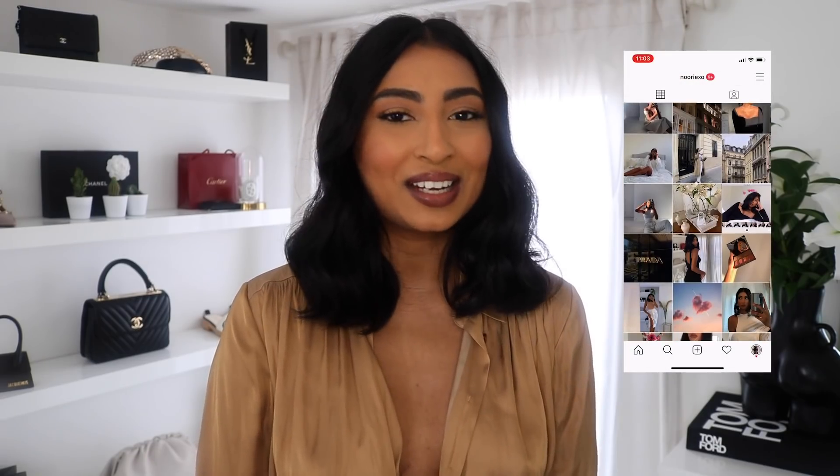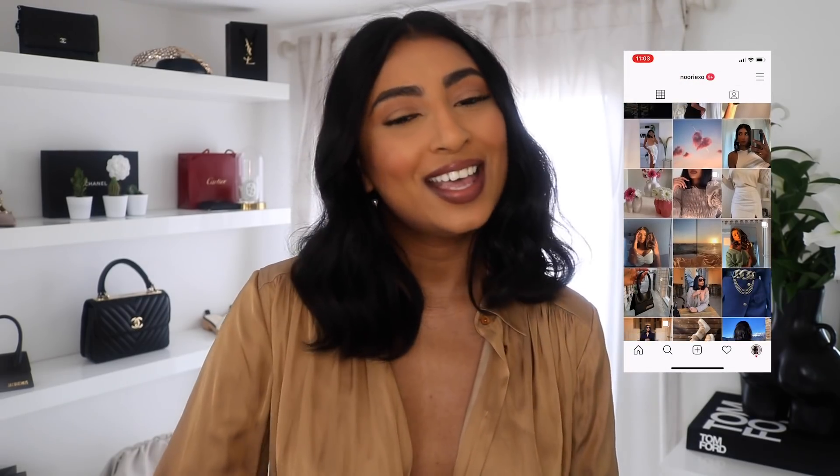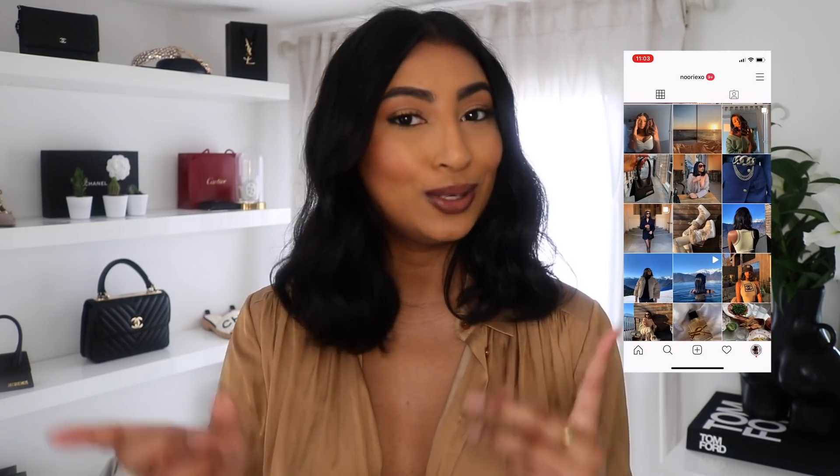Before we get started, don't forget to follow me on Instagram — I post a lot of my outfits on there, so if you need any outfit inspiration, you know where to go.